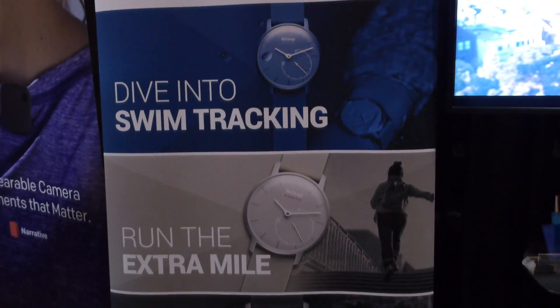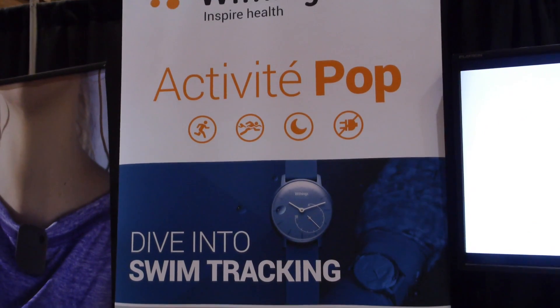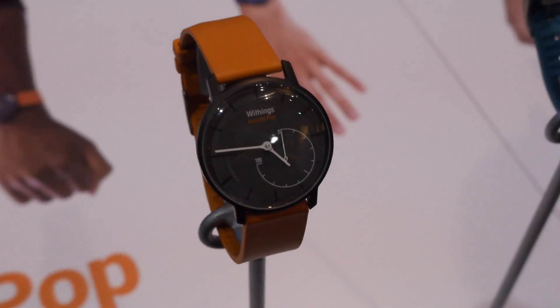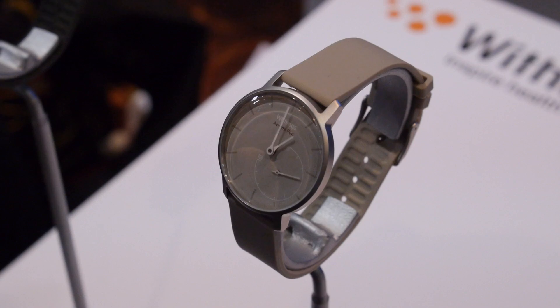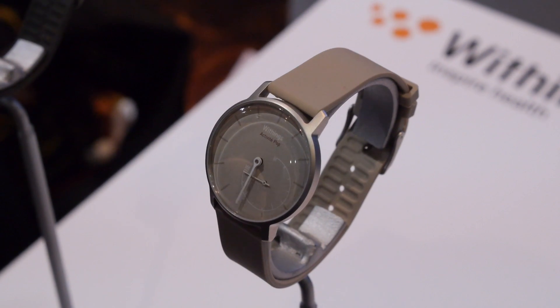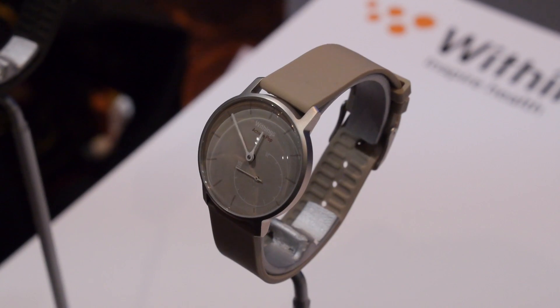Brendan, what awesome things did you see at CES Unveiled? I thought the Withings Activite Pop watch was pretty neat. Earlier this year I got to play with the original Withings Activite, which was kind of a premium device — Swiss movement, really nice — but that was like $400. Who's going to buy that? This one's $150 and it does all the same stuff that the original Activite watch does, and it still looks really nice.